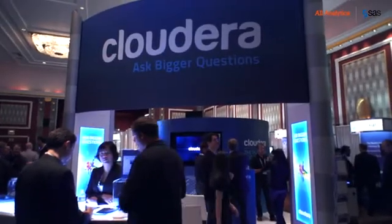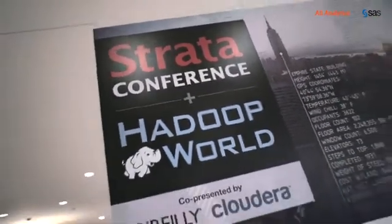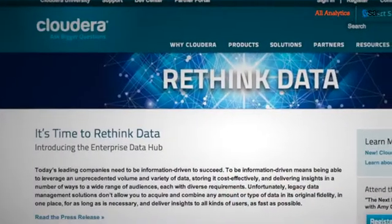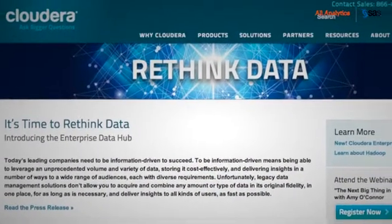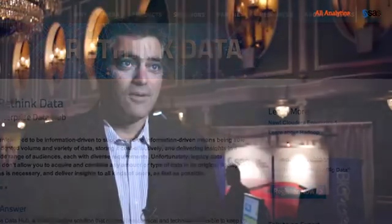Cloudera has made some very exciting announcements here at Strata Hadoop World 2013. Probably the largest is the fact that we introduced the industry's first Enterprise Data Hub. The Enterprise Data Hub is designed for organizations that want to be information driven and give access to more information to more business users and more applications. Enterprises that have put in place the Cloudera Enterprise Data Hub have all of their data of all types, full history and full fidelity in one location.